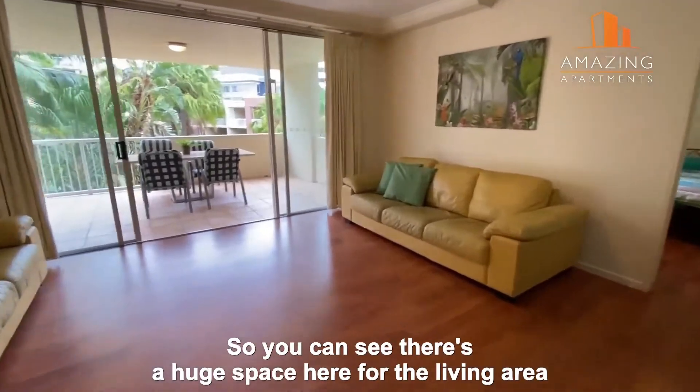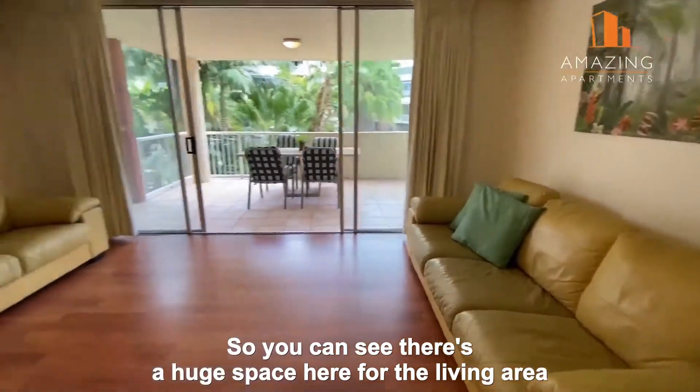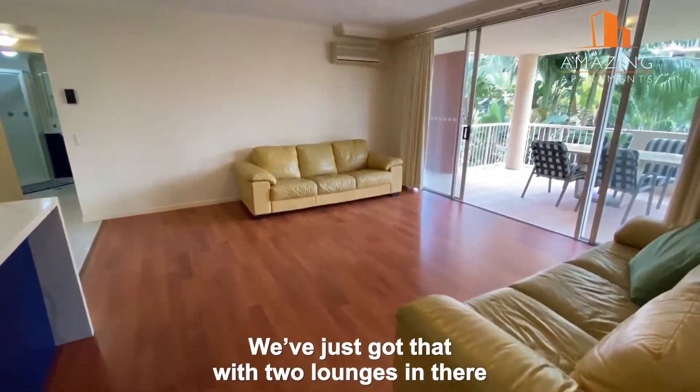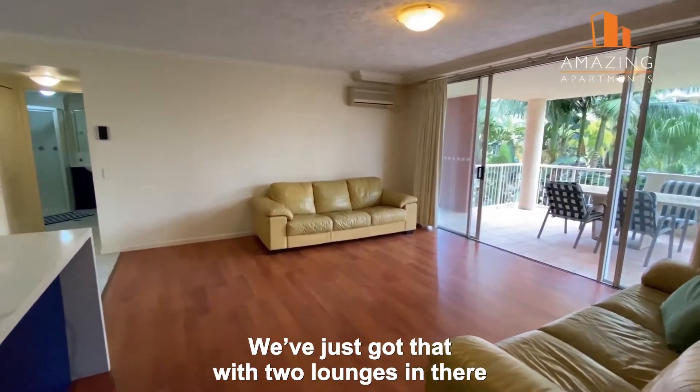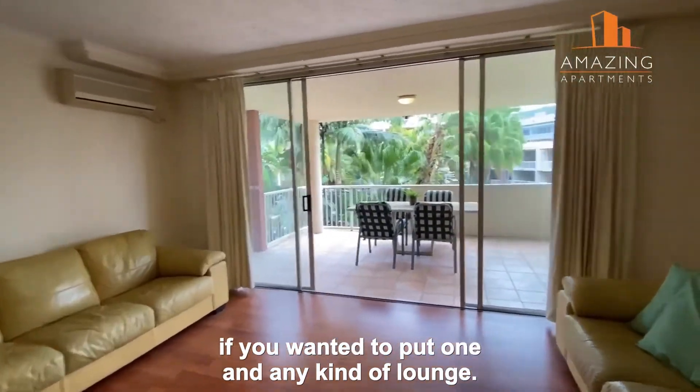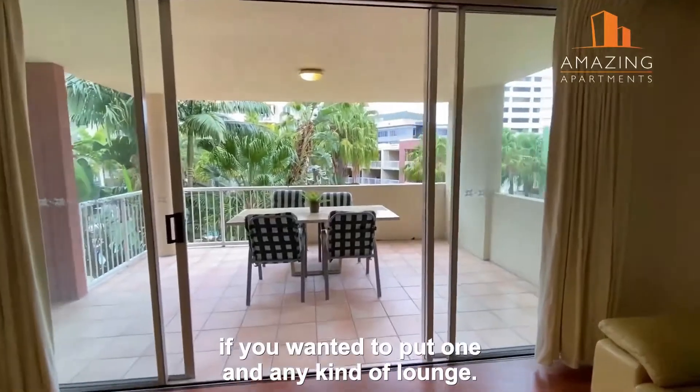There's a huge space here for the living area, and there is a split system air conditioner as well. There's certainly plenty of room for a dining table if you wanted one, and any kind of lounge arrangement.